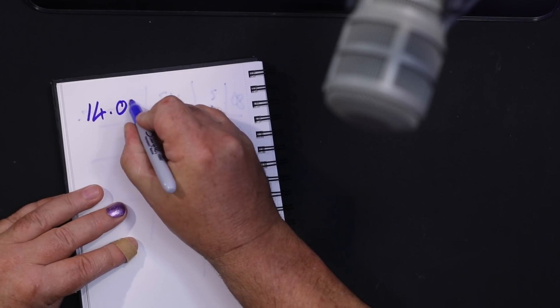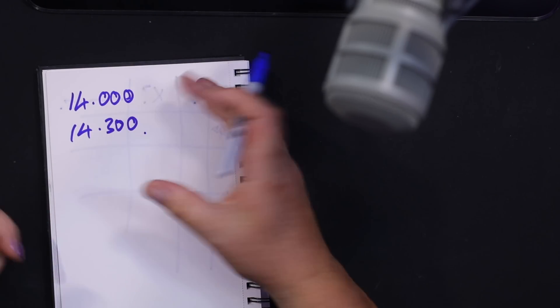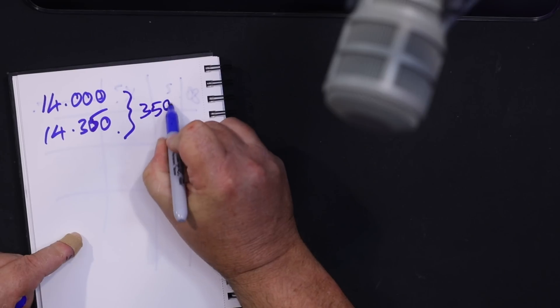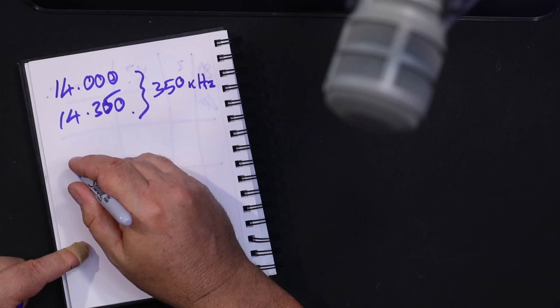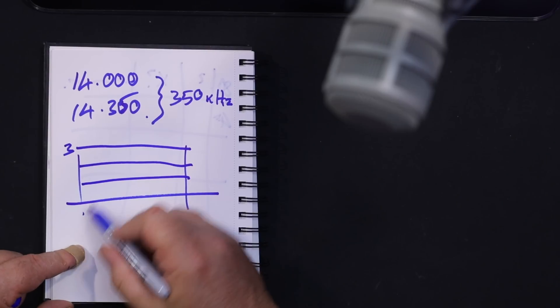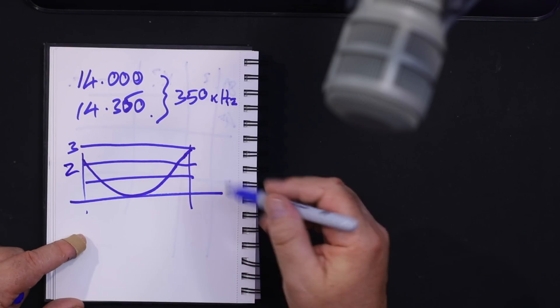The 20-meter band runs from 14.0 to 14.35 MHz. That's a bandwidth of 350 kilohertz. For a straight vertical cut for 14 MHz, you'll find the SWR curve means you'll cover the whole of 20 meters at about 2:1 SWR — it's a bit steeper at the band edges but workable.